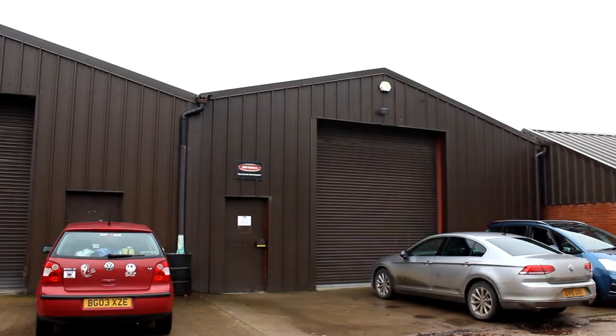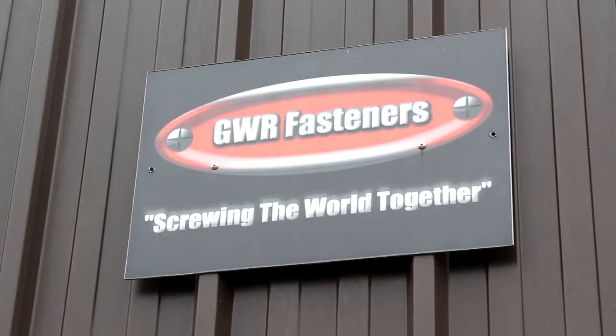We were originally a standard fasteners distributor, but we always had the aim and the dream to become manufacturers. Because we have online selling channels, we can produce products that we've identified gaps in the market, so we put them on our shelves for sale. So it could be the BA range,